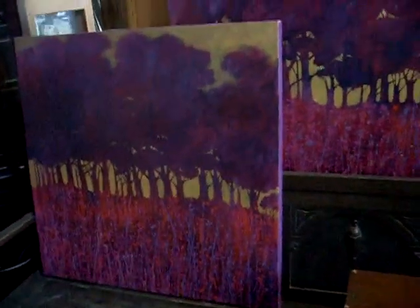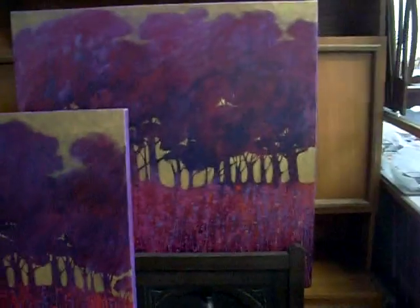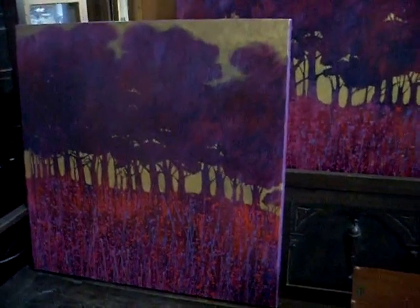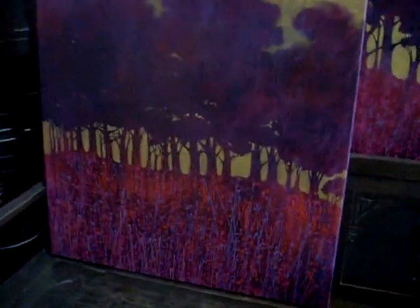These are quite nice as well — a big pair of Gavin Burt oil paintings, Peninsula 1 and Peninsula 2. Really quite nice, lovely sort of purples and pinky colours with the silhouettes of the trees.